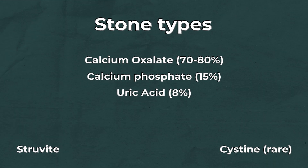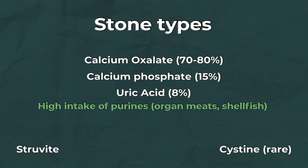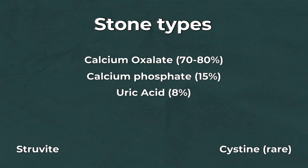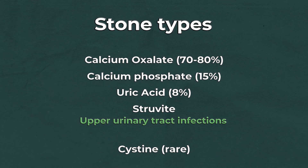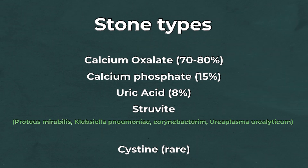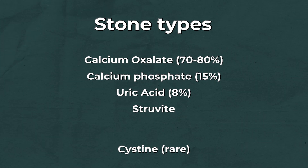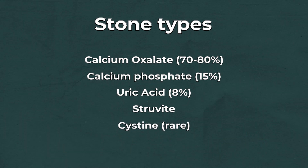The third type of stone is uric acid, about 8% of stones, and it comes from high intakes of purines — usually found in organ meats and shellfish. High purine intake converts to monosodium urate, which then converts to uric acid, and that's what causes the stones. The fourth type is struvite, generally linked with upper urinary tract infections involving bacteria that produce urease, such as Proteus, Klebsiella pneumoniae, Corynebacterium, and Ureaplasma urealyticum. Struvite stones are often associated with triple phosphate — calcium, magnesium, and ammonium. Lastly, there's cystine stones, which are pretty rare.